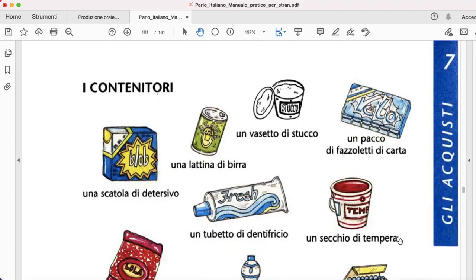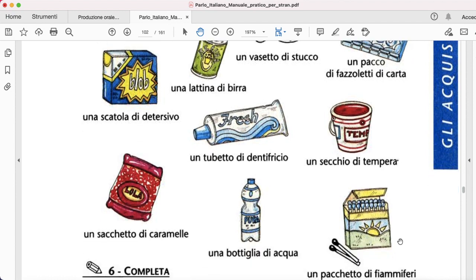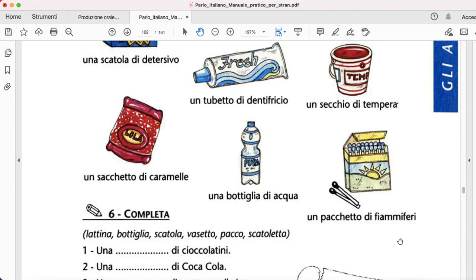Last bit for today. We're going to go to i contenitori — the different types of containers. Una scatola di detersivo — that's soap. Una lattina di birra — that's a can of beer. Un vasetto di stucco — that's plaster. Un pacco di fazzoletti di carta — tissues. Un tubetto di dentifricio — toothpaste. Un secchio di tempera — that's a bucket. Un sacchetto di caramelle, una bottiglia di acqua, and then un pacchetto di fiammiferi.